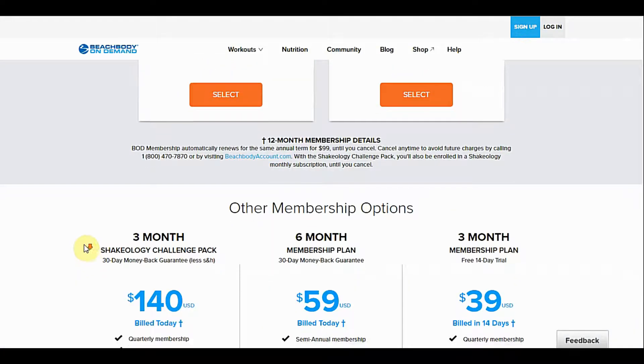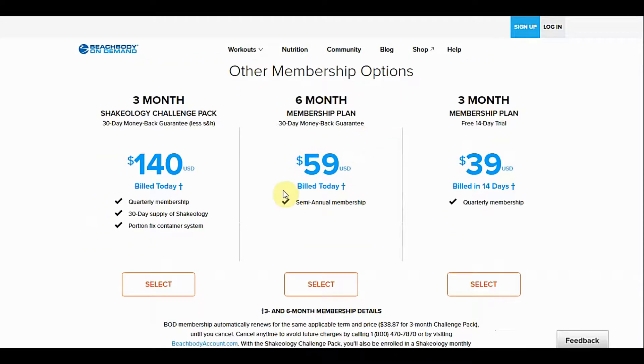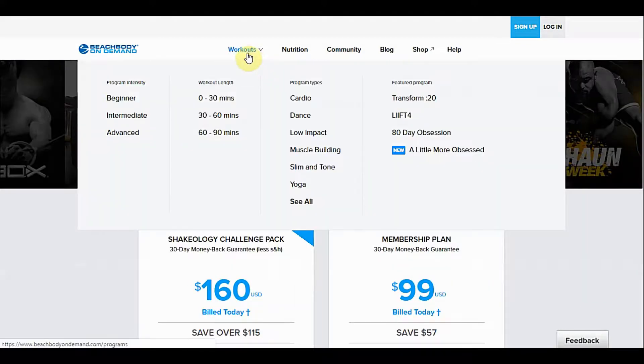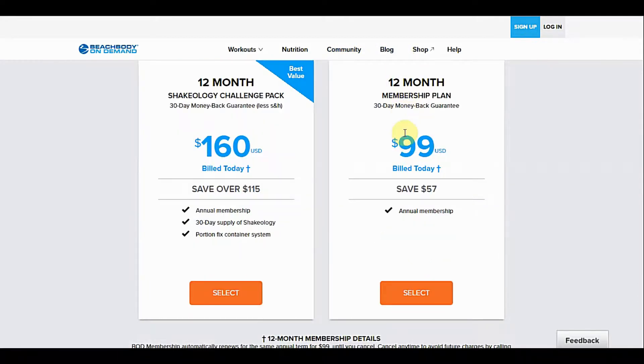Going down you have your quarterly and semi-annual memberships. Going back up to the top, you can see you have different types of workouts for all levels, all the way back to beginner, 0 to 30 minutes, 30 to 60, 60 to 90, cardio, yoga, low impact, dance. Then you have a community section and a blog section where they give out recipes.